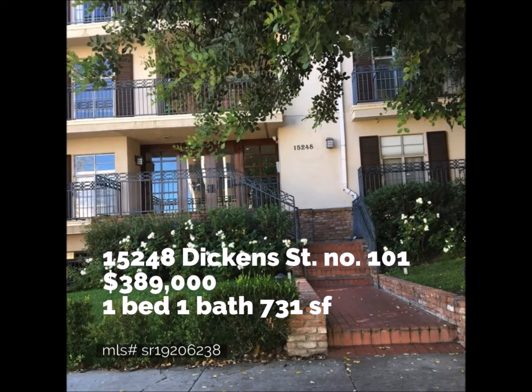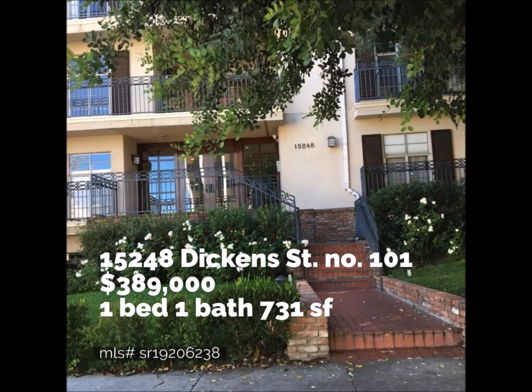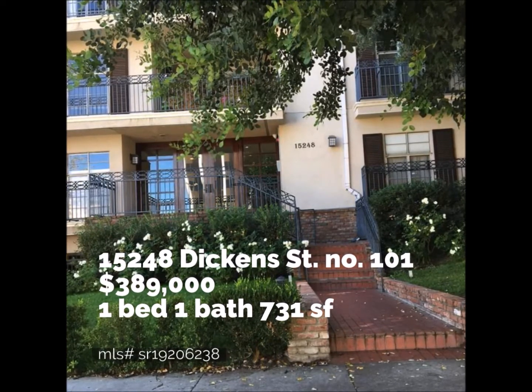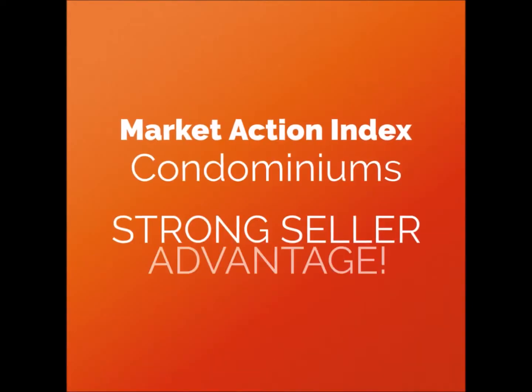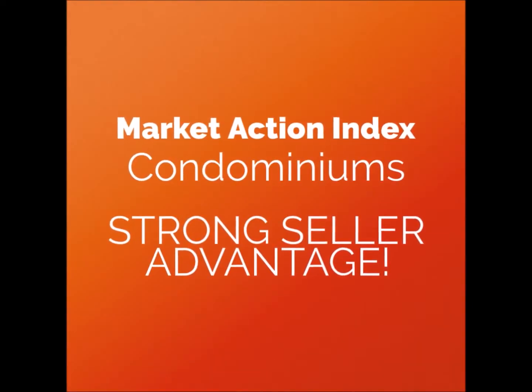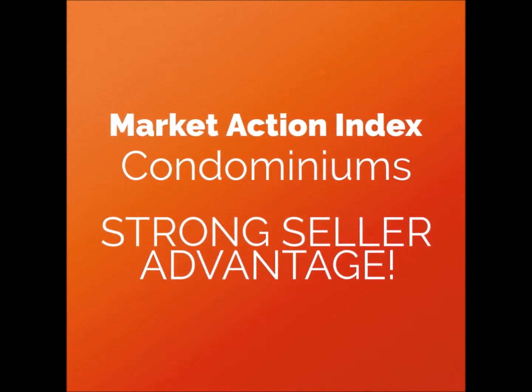The unit has many interesting and unique details like this curved staircase. 15248 Dickens Street — yes, that is Dickens Street south of the Boulevard — offers up a one-bedroom, one-bath unit for $389,000. And per the analysts at Altos, strong seller advantage due to continued low inventory.